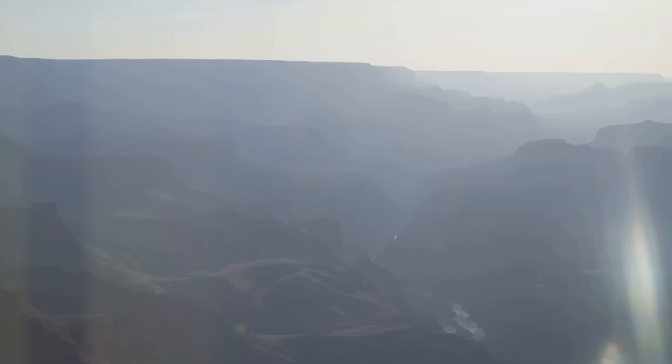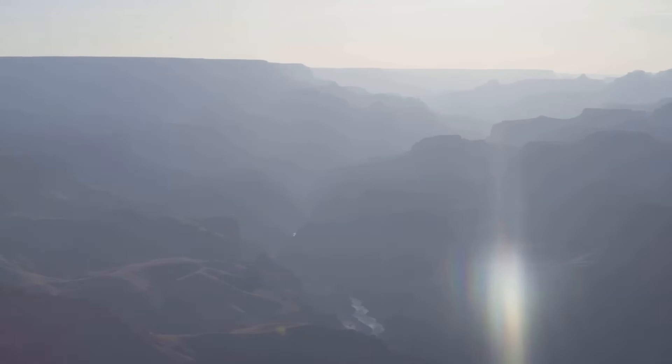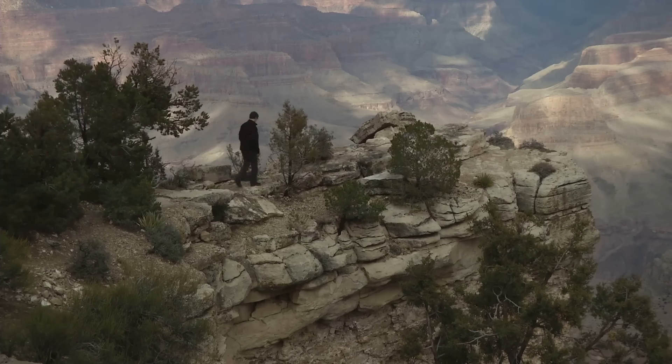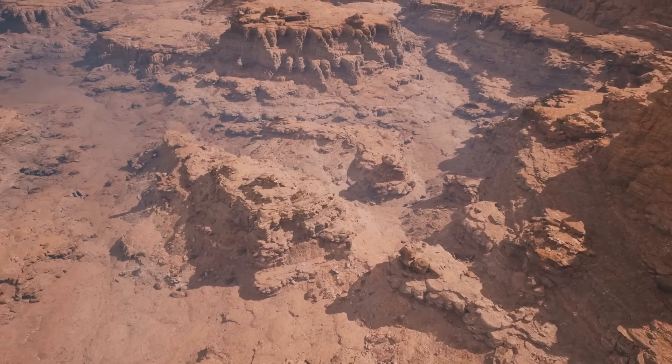From this vantage point, the grandeur of the Grand Canyon is laid bare, its layered cliffs revealing the passage of time. The Grand Canyon Skywalk offers a unique perspective and an unforgettable experience, so don't miss out on this once-in-a-lifetime opportunity.